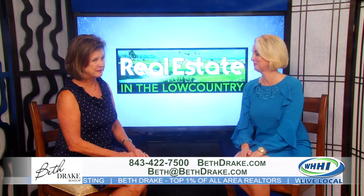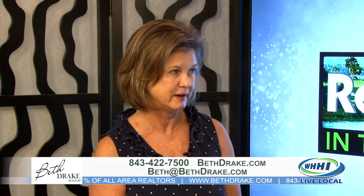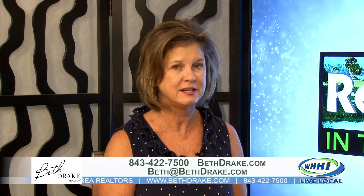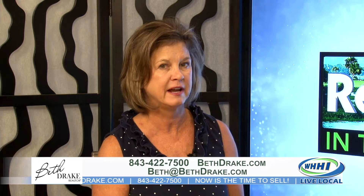Just give me a call at 843-422-7500. I have a very easy, user-friendly website — that's BethDrake.com. You can search around and on my website it actually tells you the neighborhoods, unlike Zillow.